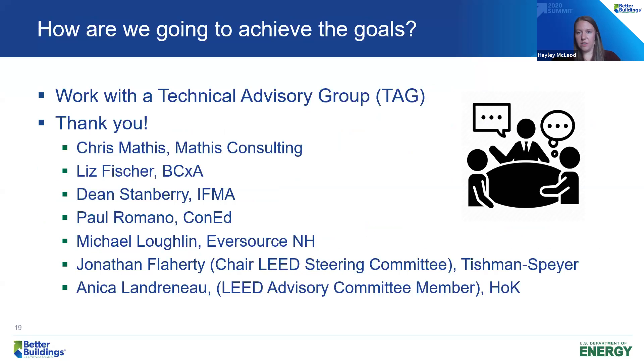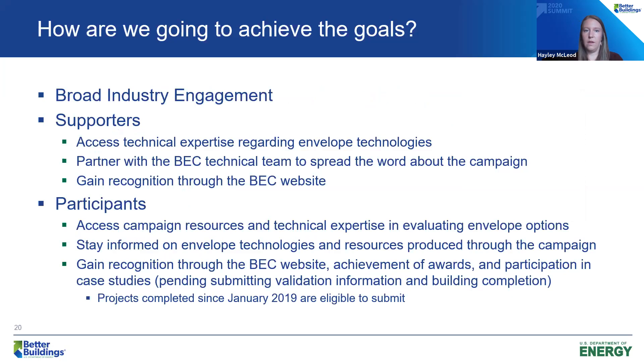To achieve those goals, the first step was to gather a technical advisory group, or TAG, representing perspectives from across the industry, ask them lots of questions, and really benefit from their experience — so thanks, TAG. The next step is to inspire broad industry engagement. We are trying to motivate two main membership categories in the campaign, and both categories are free and obligation-free, so we encourage you to contact us and explore what the campaign can do for you.